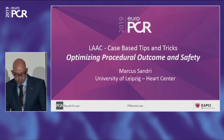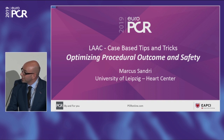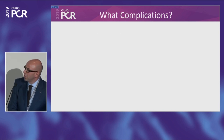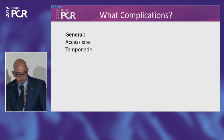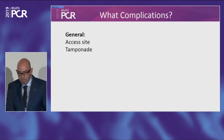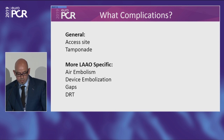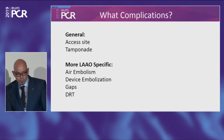Marcus Sandry is going to talk about how to optimize procedure outcome and safety. I am supposed to talk about optimizing procedural outcome and safety — meaning complications, how they arise, and how to prevent them. What complications are we going to talk about? There are general complications that can happen during any percutaneous procedure: access-related problems like bleeding or pseudoaneurysm, and cardiac tamponade, which can be associated with all transseptal procedures. There are also more specific complications for left atrial appendage occlusion: air embolism, device embolization, device-related gaps, and device-related thrombus.